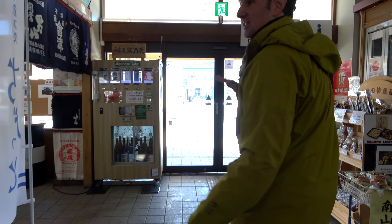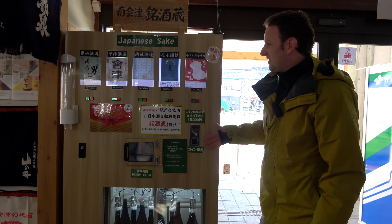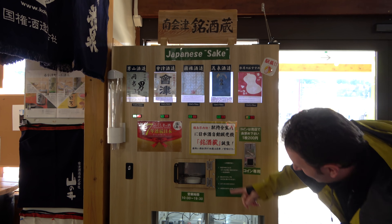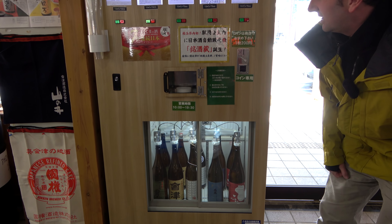What I really want to show you here — and this is really unique — this region is known for its sake. Right here is a sake vending machine. You can pick your sakes up here, and they come out of these big bottles dispensed right there.